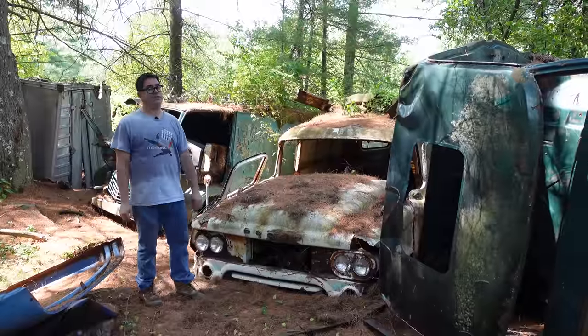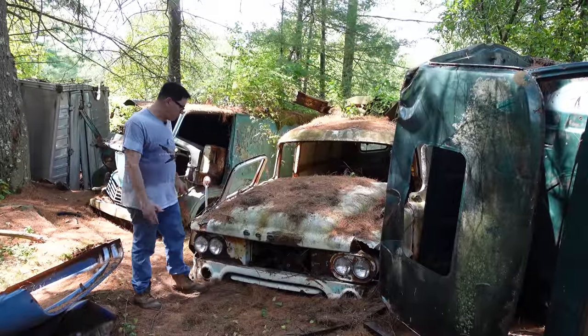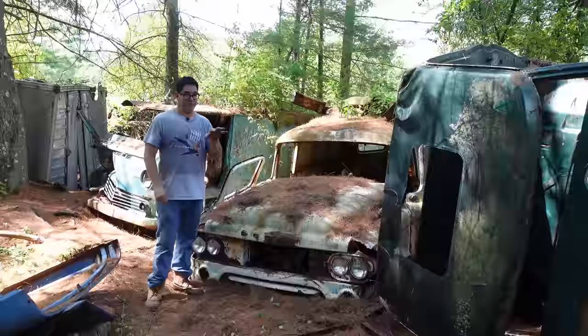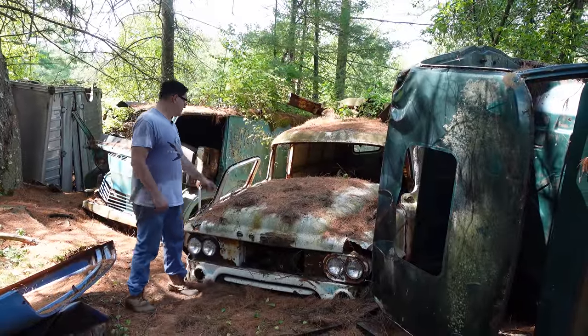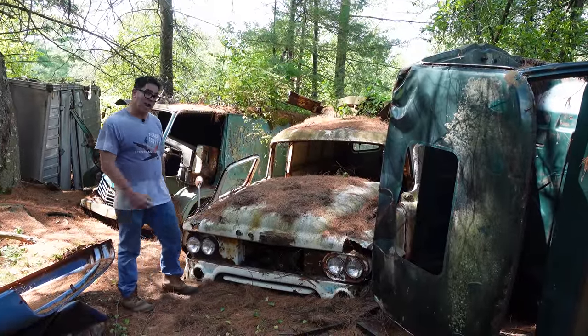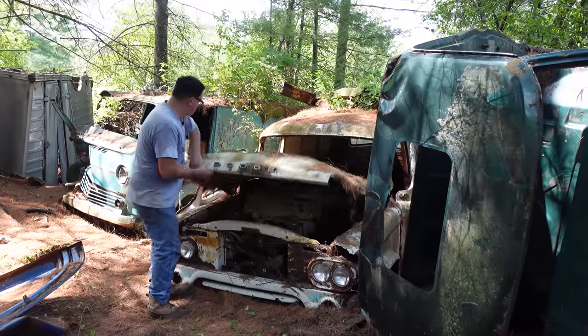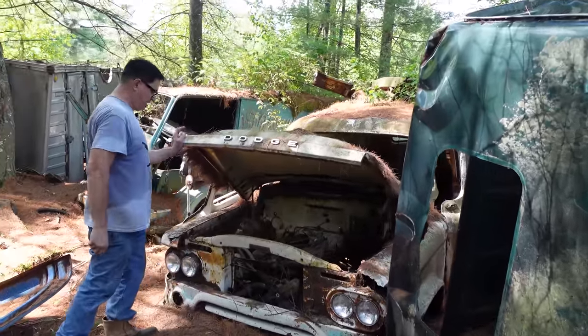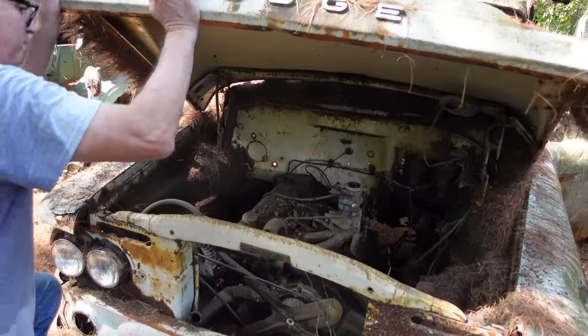This is a 1960 Dodge Town Panel van, a few years before the A164 kind of became a more formal van. These were fairly popular and also available in Power Wagon form. This one, being a 1960, has the first-year Slant 6, also known as the Leaning Tower of Power.